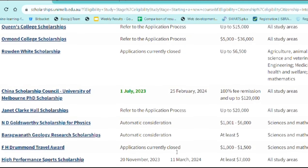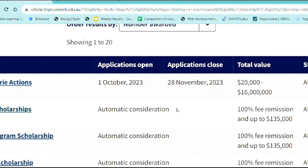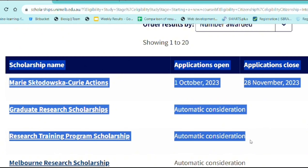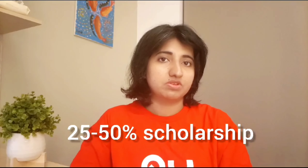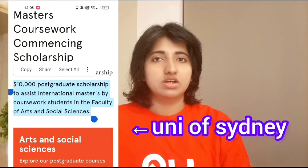Check what the deadline for scholarships is, whether you need to submit additional applications, and what the scholarship covers. Is it a tuition fee? Is it just a one-time payment or throughout the degree? For coursework scholarships, a full cover is usually not available — you typically get a 25% to maybe 50% tuition fee offset. Sometimes you can apply for scholarships which give you $10,000 as a one-time payment, but later you have to manage it yourself.